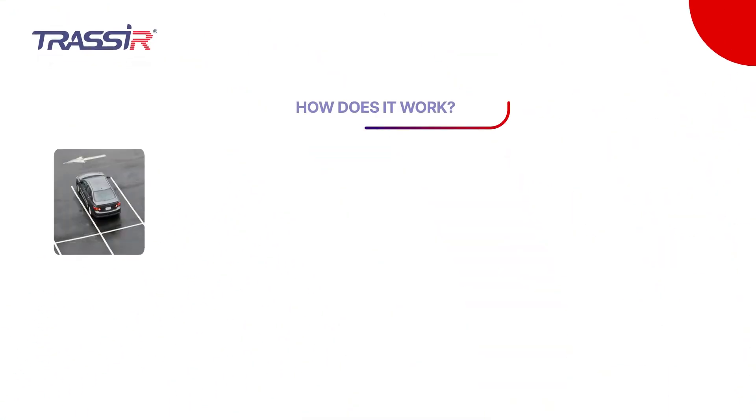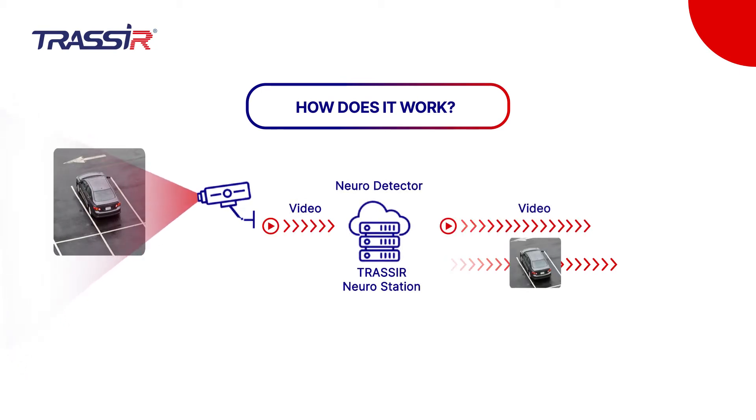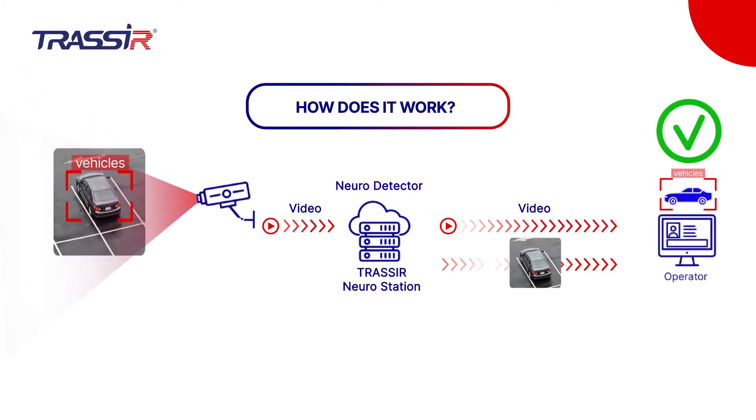The module is based on a neural network which allows recognizing and classifying objects with high accuracy. The module does not react to other moving objects, such as trees and animals, as opposed to a motion detection detector.